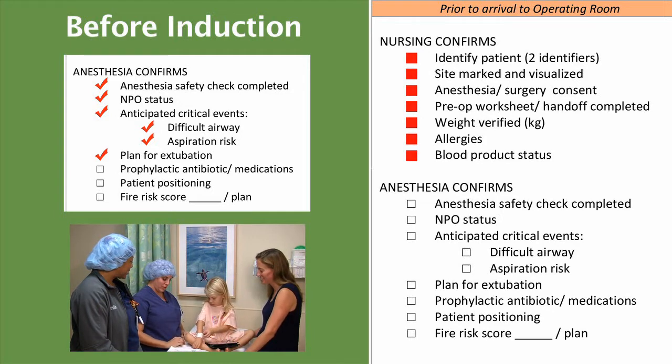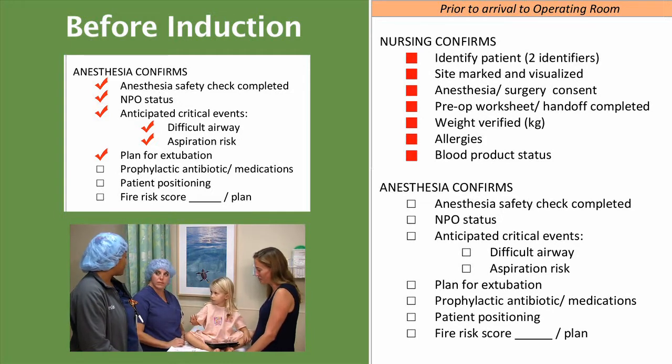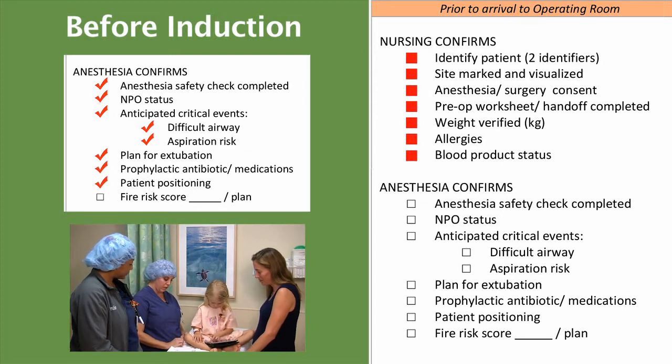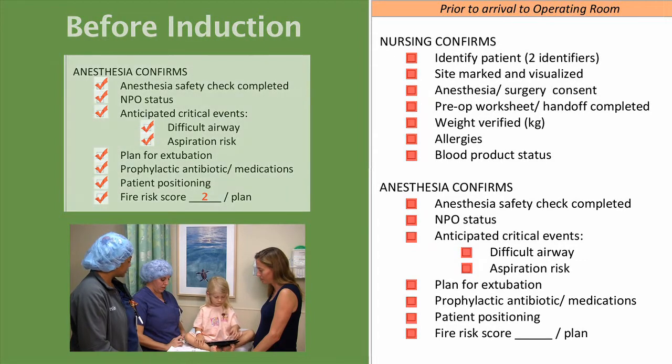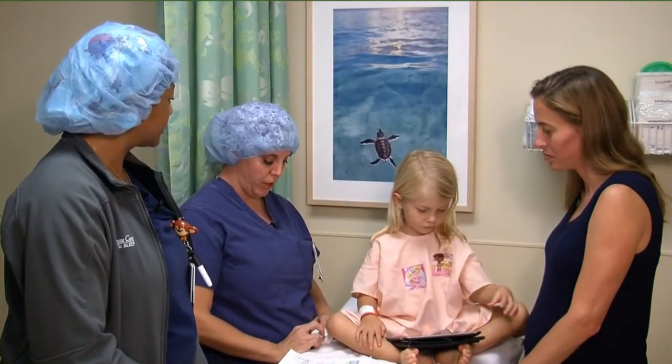What antibiotics are we going to be using? We are going to give cefoxitin, 40 milligrams per kilogram based on a weight of 11.3 kilograms. And we are going to be supine. Her fire risk score is a 2 and our plan is to have saline on the field — for the alcohol prep and the cautery light cords that we are going to be using. This concludes our pre-induction checklist.